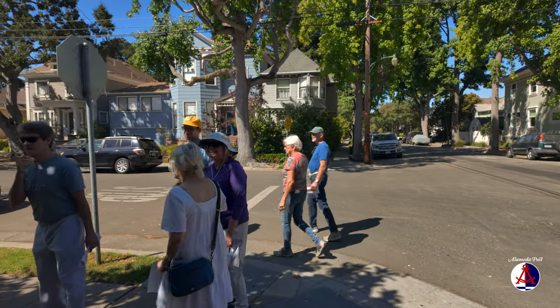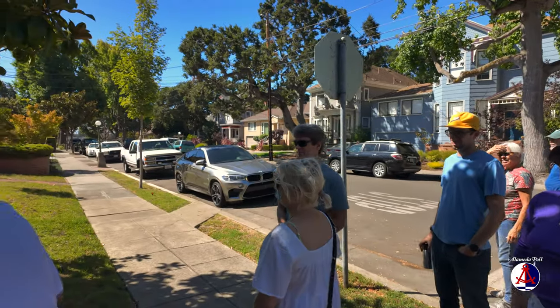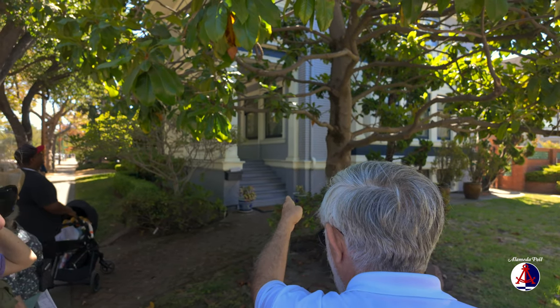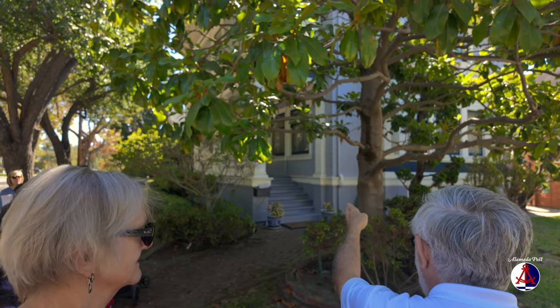You see these columns — the squared columns here. And see those things? Those are called flutes. That's a fluted column. That's definitely colonial revival.